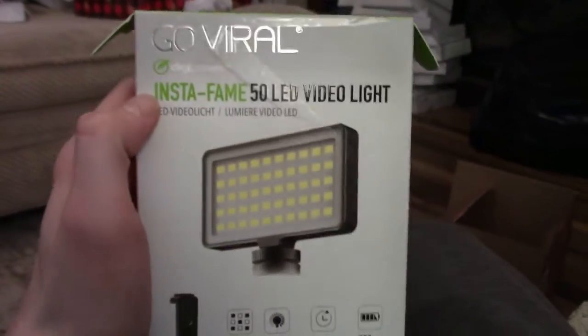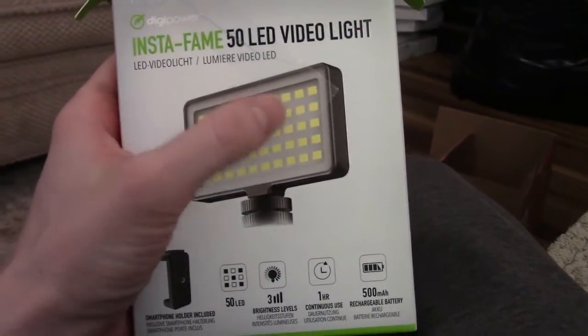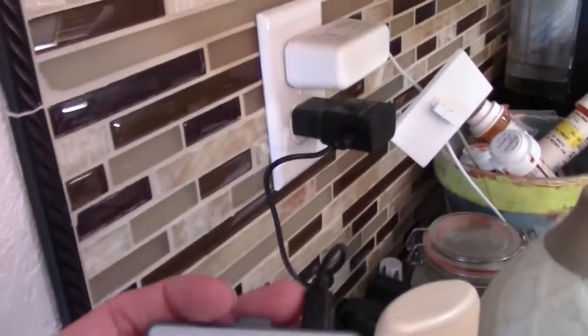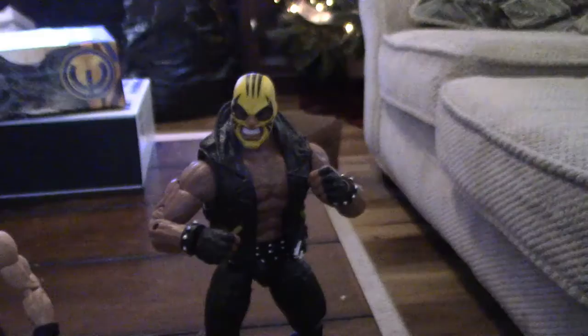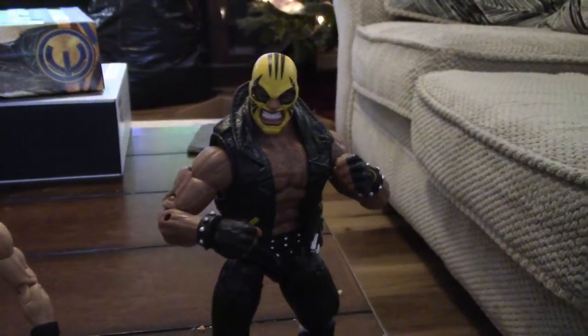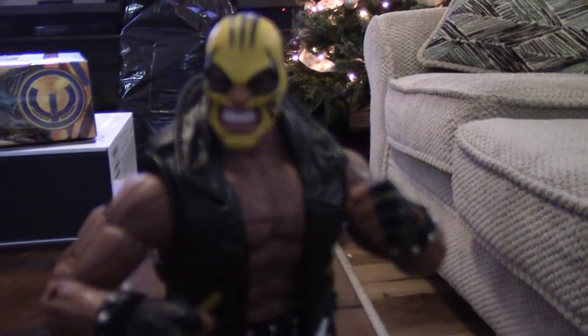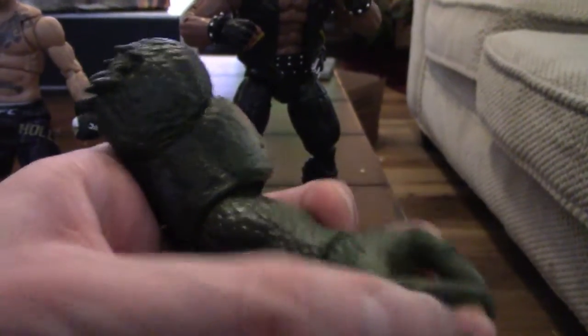I got this little light thing here that you can put on the camera, and I think this might work well for certain videos I make. Right now I have it plugged into a charger and I'm gonna figure out how this thing works. And next up we have Marvel Legends Rage — this guy will definitely be in RHW, and his only accessory is a Builder figure piece for Abomination.